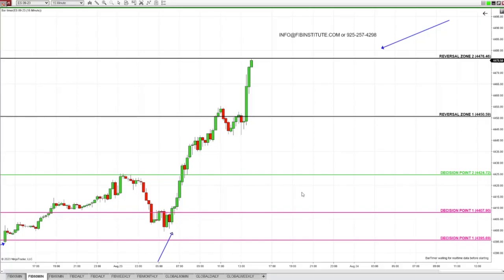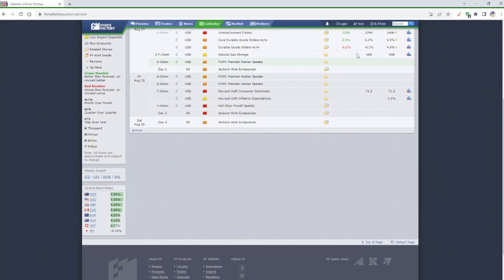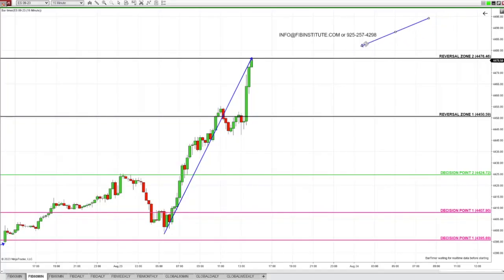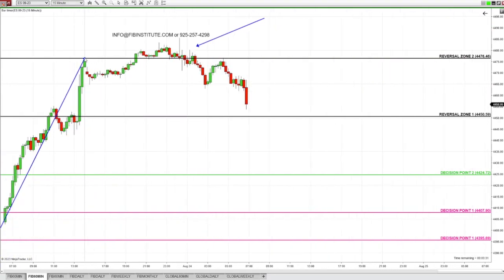Since extremely bearish news came out, price skyrocketed 40 points. This morning is an entirely different event — extremely important bullish news. But you know days in advance: bullish news is worthless if price is at an Alpha Fibonacci reversal zone. You are selling the market, not buying it at this level. Price is selling off and collapsing. This is how the Alpha Fibonacci system overrides the news every time.